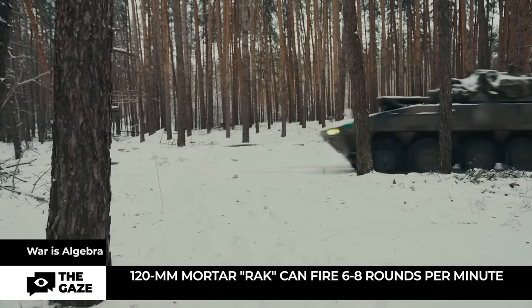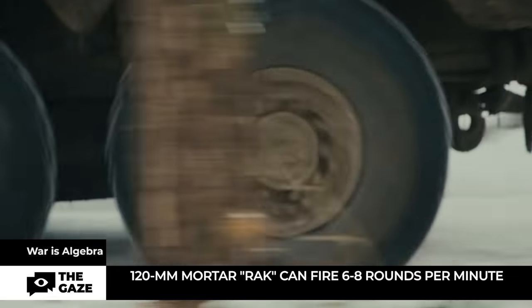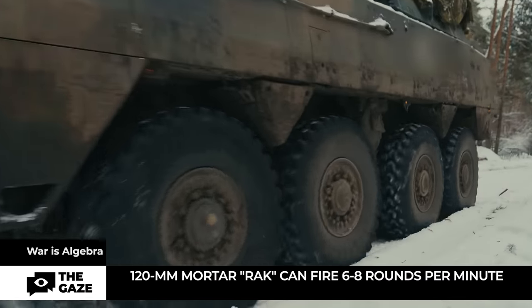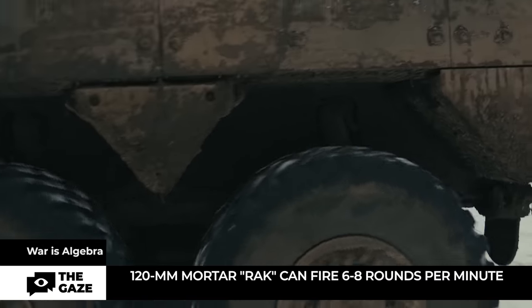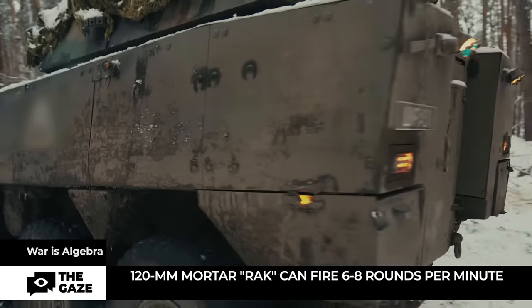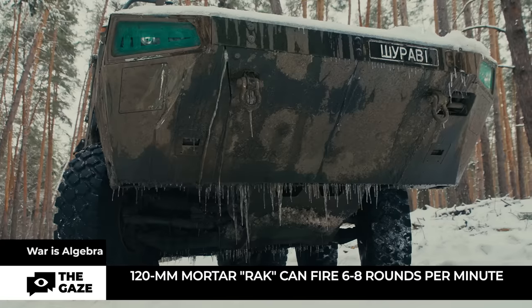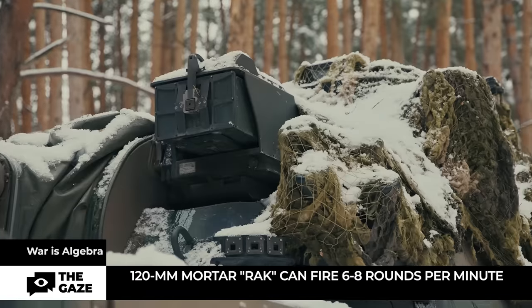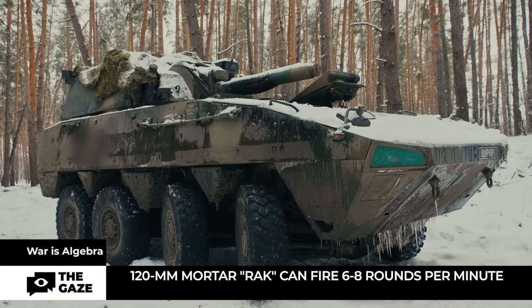And the heaviest artillery in this episode: the Polish self-propelled 120mm mortar Rack, mounted on the chassis of the Polish APC Rosomak. It can hit targets at a distance of up to 12 kilometers. Rack can fire 6 to 8 rounds per minute, carries 46 projectiles, and has a deployment and retraction speed of 30 and 15 seconds respectively. Ukrainian soldiers are impressed, stating that the weaponry is indeed effective.